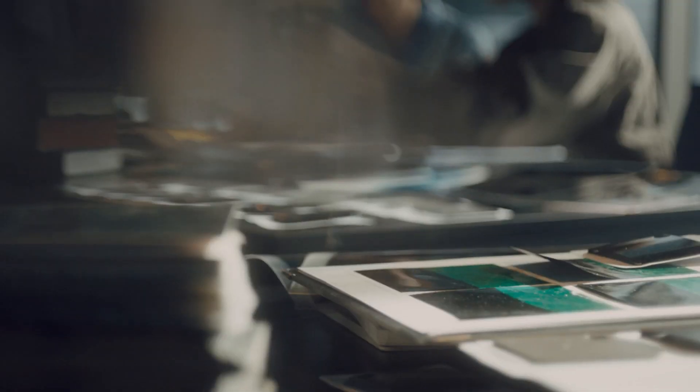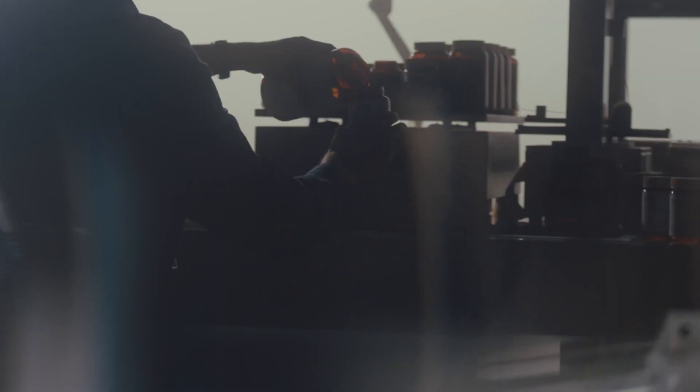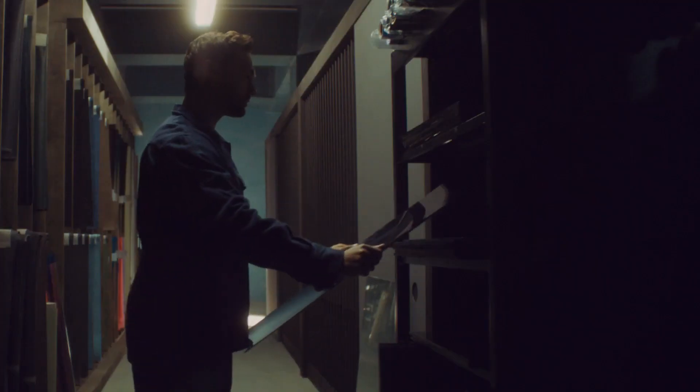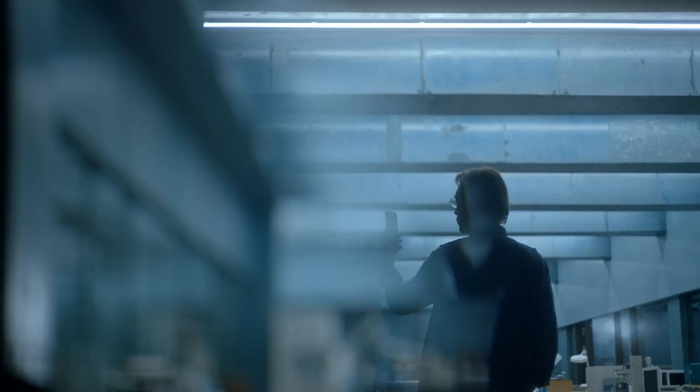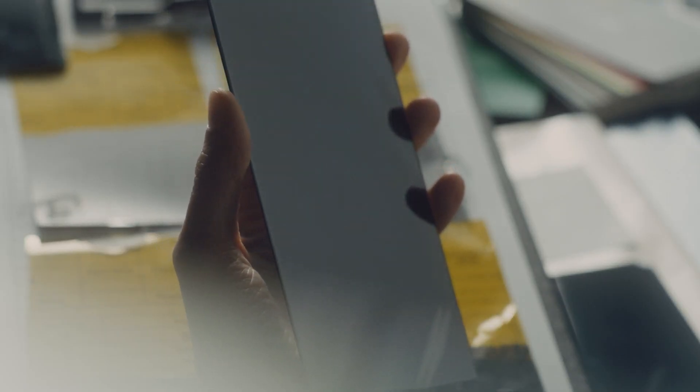In our quest, we conducted countless tests. We examined molding, the process to create color patterns; vapor deposition, the process to create the reflective layer. We even examined glass etching. Nothing was quite right. Our experiments showed that any process we added only reduced the black's intensity.